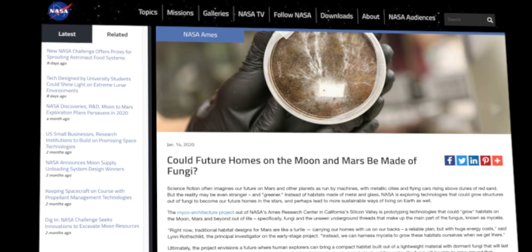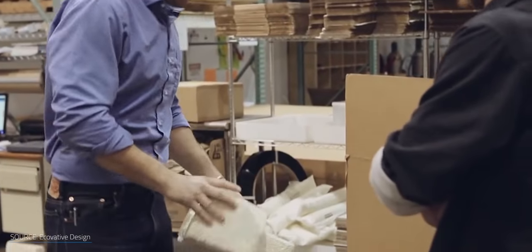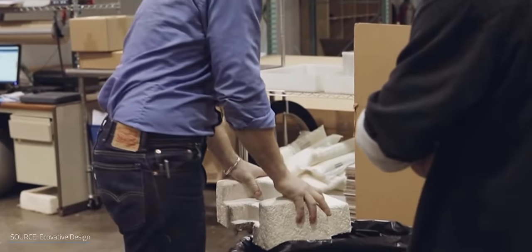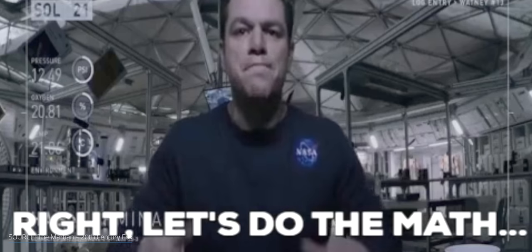While it's not primarily for net-zero reasons, using mycelium to build structures is also being studied by NASA to grow habitats on the Moon and Mars. It has higher bend strength than reinforced concrete, it's a great insulator, and can regrow and repair itself. If it's good enough for Martians, why not us?